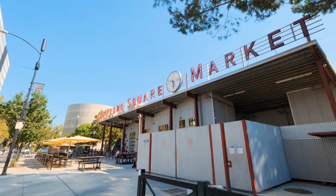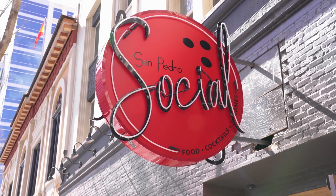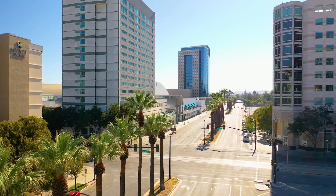This location exemplifies downtown living. You're within a short stroll to San Pedro Square, which provides you access to restaurants and nightlife. You're close to the SAP Center, commute routes, and the San Jose International Airport.